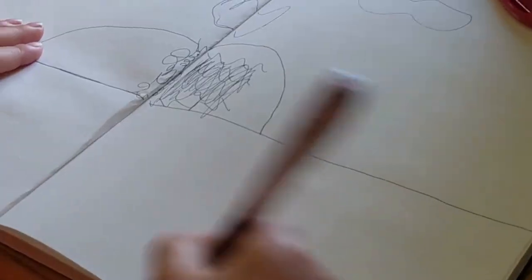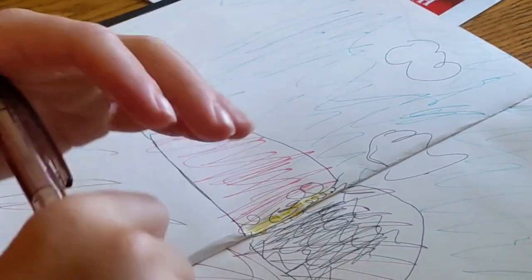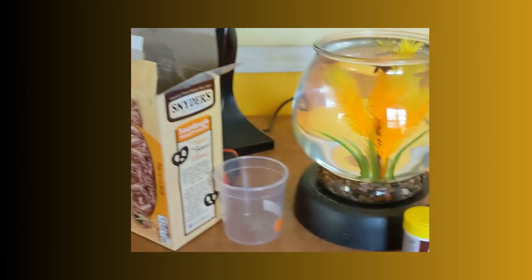Where's the brown? So there we go. That is the cannonball jellyfish.